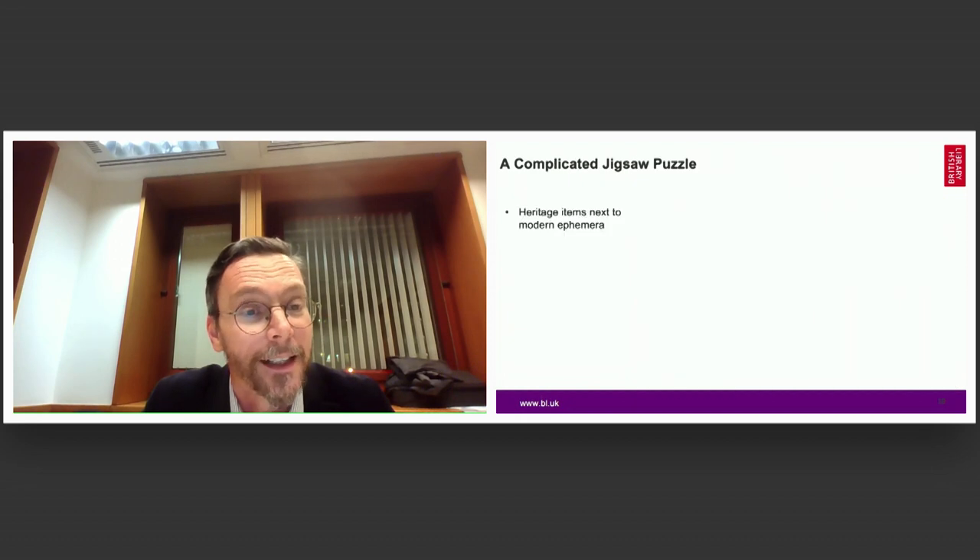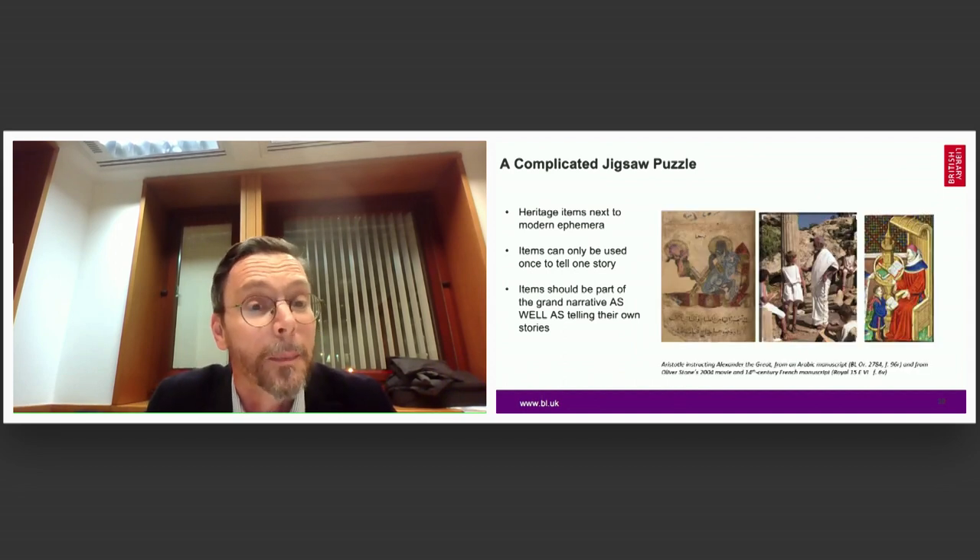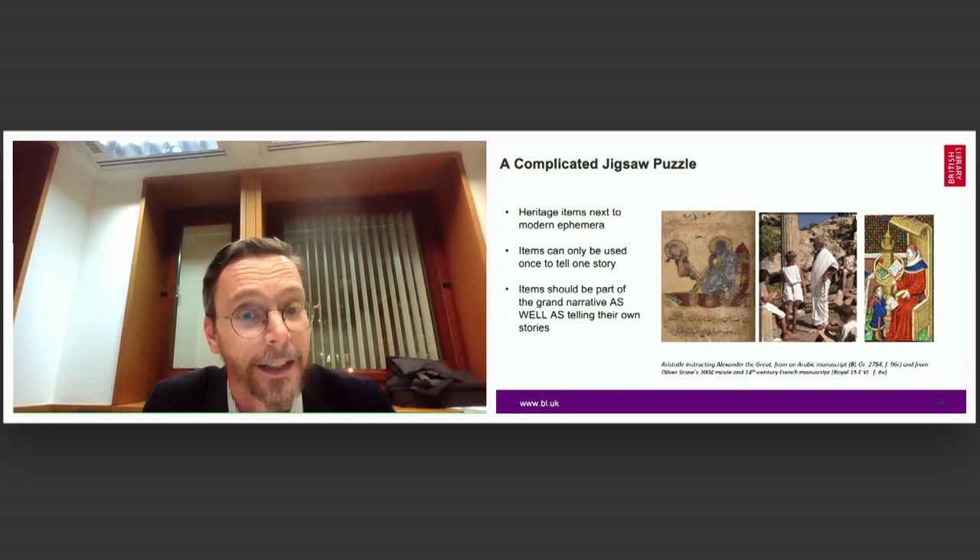It was very clear from the earliest times on that this will be an exhibition where heritage items will be displayed next to modern things — for example, Alexander's education with Aristotle taken from an Arabic manuscript alongside a modern film by Oliver Stone. Another challenge was that many of the items are in bound books and manuscripts, so there is only one opening we can show from a rich manuscript, and we had to be very careful what opening we select.